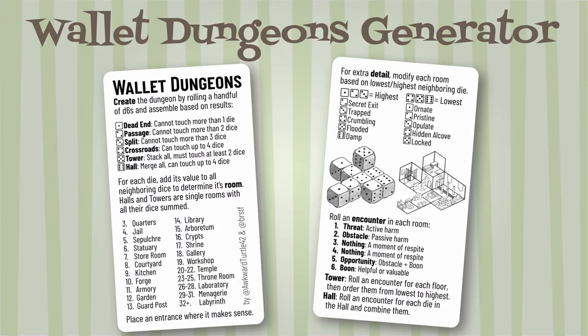While at Dungeons isn't an RPG — it's a dungeon generator for any RPG by Aqua Turtle and Brian Stoffer. Create a dungeon by rolling a handful of d6s and assembling based on the results. Room types include Dead End, Passage, Split, Crossroads, Tower, and Hall. Each type has rules for how many dice it can touch to determine the final room. The 22 room choices include Quarters, Jails, Crypts, Workshop, Kitchen, Forge, Laboratory, Labyrinth, and more. There is also a 1d6 encounter table with results: Threat, Obstacle, Nothing, Opportunity, or Boom.